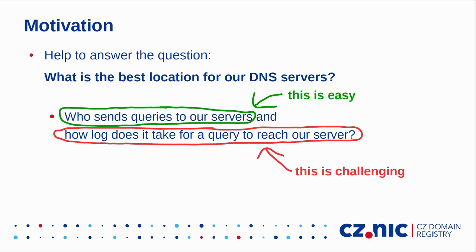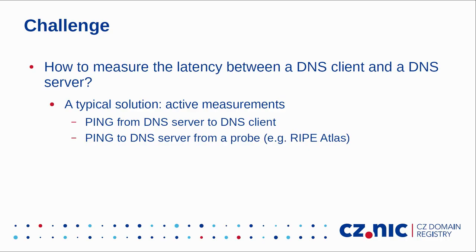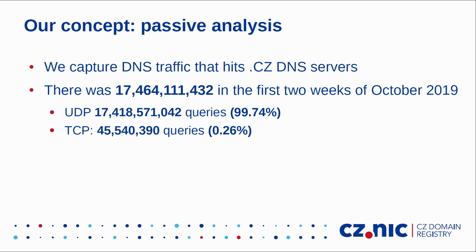The first part of that question is easy — we see the source address in our DNS query. But from the perspective of the DNS server, it is hard to say how long it takes for a query to reach our server. A typical approach to measure latency between a DNS client and a DNS server is to use active measurements — for example, sending ping from the DNS server to the DNS client, or using an internet measurement system such as RIPE Atlas. But we came up with a different concept.